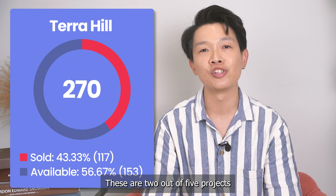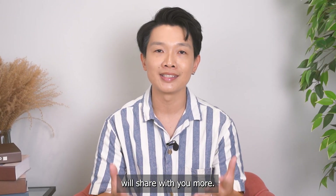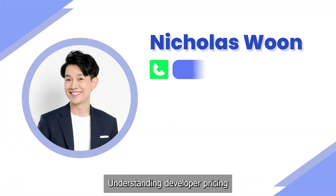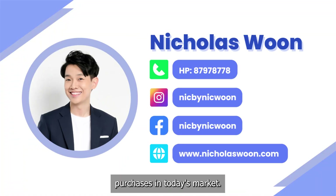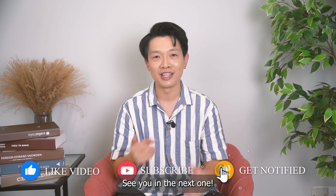These are 2 out of 5 projects in my list that are likely to decrease in price. If you'd like to find out what the other projects are, drop me a text and I'll share more. Understanding developer pricing strategies helps us find safe purchases in today's market. If you found this video helpful, please like and subscribe to our channel. I'm Nick — contact us today if you have any questions. See you in the next one.